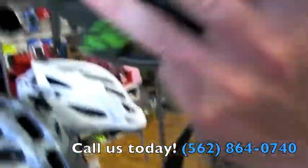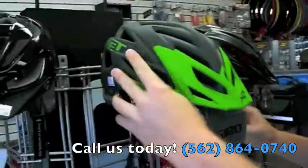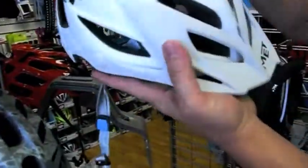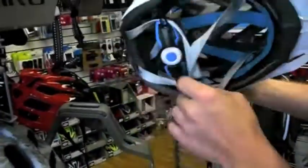When you step up into some of their higher end helmets, they come in multiple different colors. Here's another one of their versions — this is the same version, only a different color. Very nice.